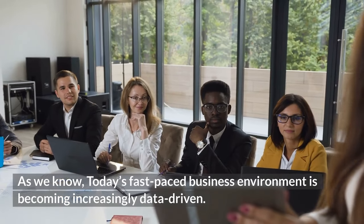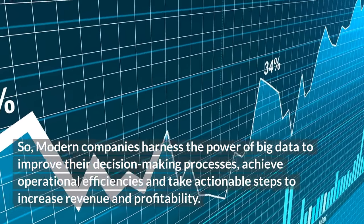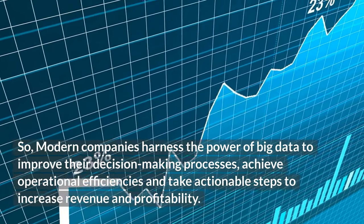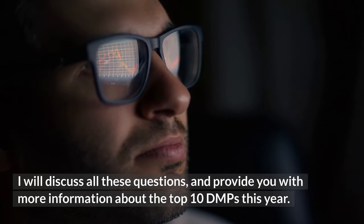As we know, today's fast-paced business environment is becoming increasingly data-driven. Modern companies harness the power of big data to improve their decision-making processes, achieve operational efficiencies, and take actionable steps to increase revenue and profitability. I will discuss all these questions and provide you with more information about the top 10 DMPs this year.